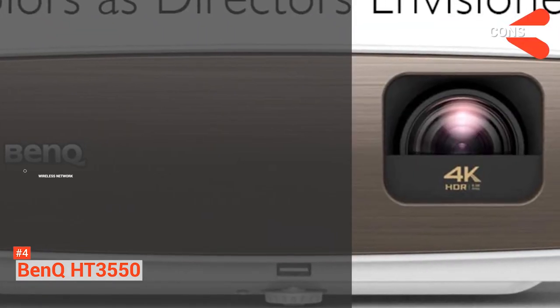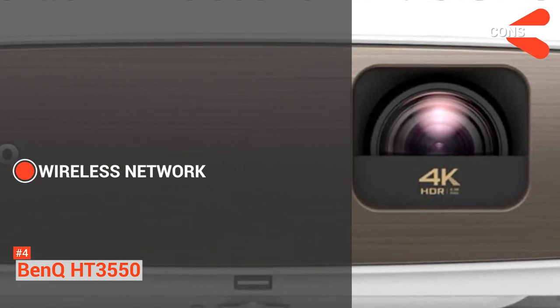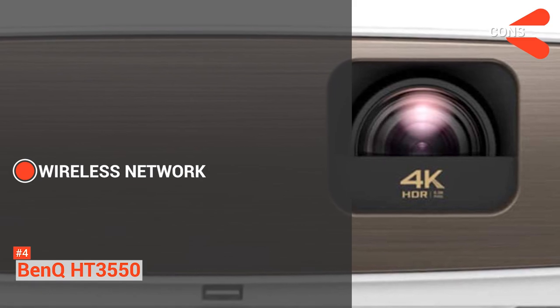The cons include no wireless networking. If you need to project from a distance, you cannot do it with this device as it is not Wi-Fi enabled.